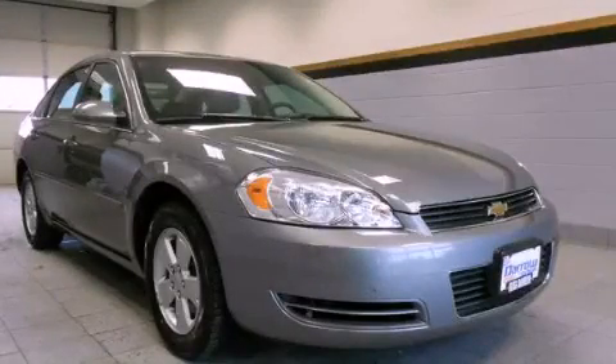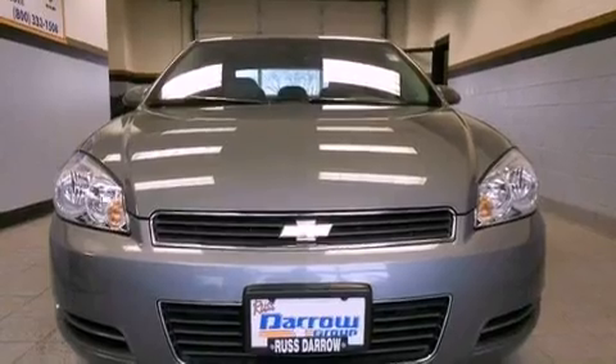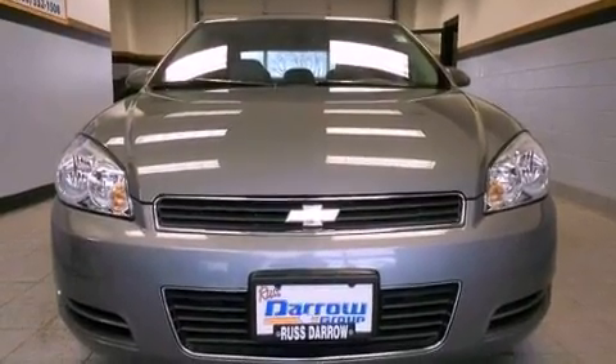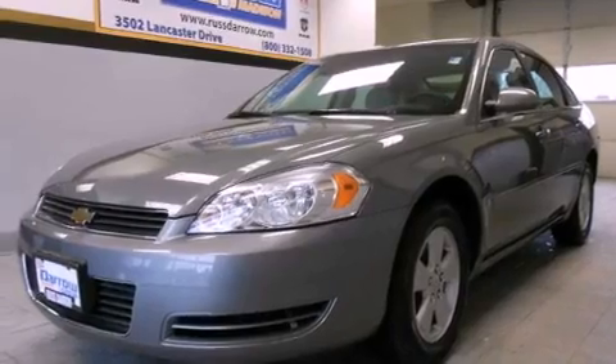This is a 2008 Chevrolet Impala. It has a six-cylinder engine and a four-speed automatic transmission. Its top features include a power sunroof, heated seats, alloy wheels, and satellite radio.